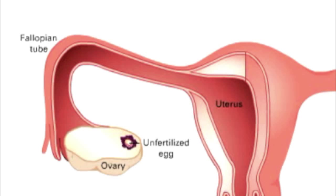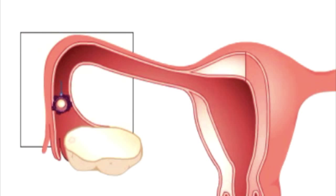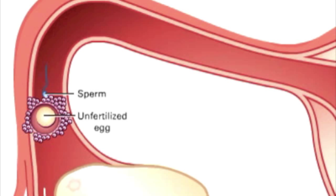Meanwhile, in the female body, the ovary releases the unfertilized egg. Then, male sperm travels up the uterus and then up the fallopian tubules, where it meets the egg two-thirds of the way. The sperm enters the egg, and the egg is now fertilized.